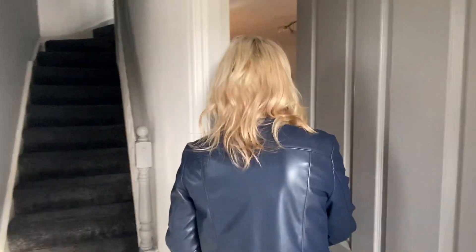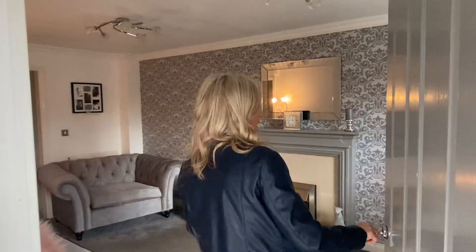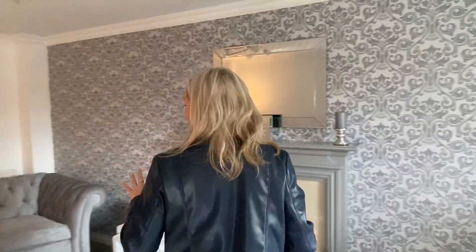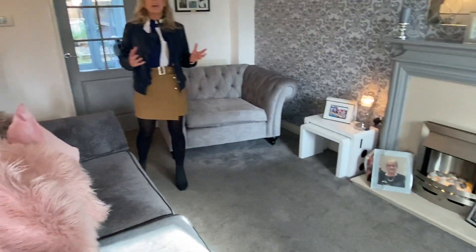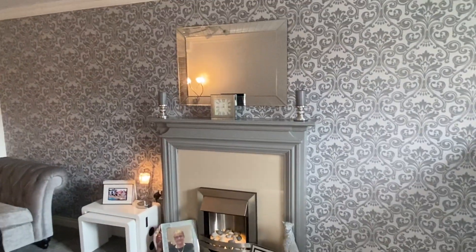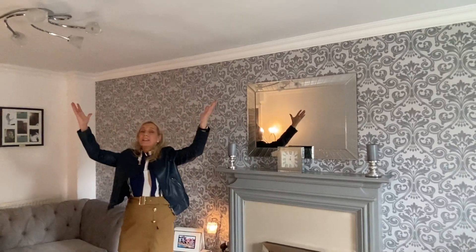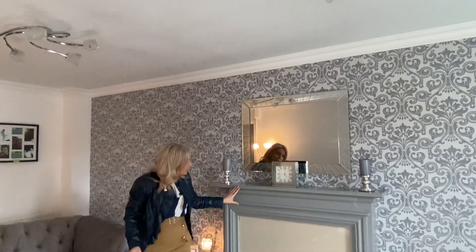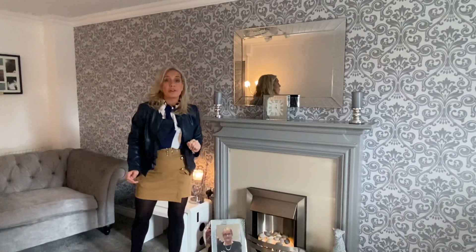Taking you straight through now to our lounge area, and you can see it's absolutely beautifully decorated in lovely whites and greys, and that theme pretty much continues throughout the house, so it's very modern and it's what people want these days. We've got some very nice coving to the ceiling, two pendant lights, it's warmed by two radiators, and we've got this lovely grey fire surround with an electric fire.